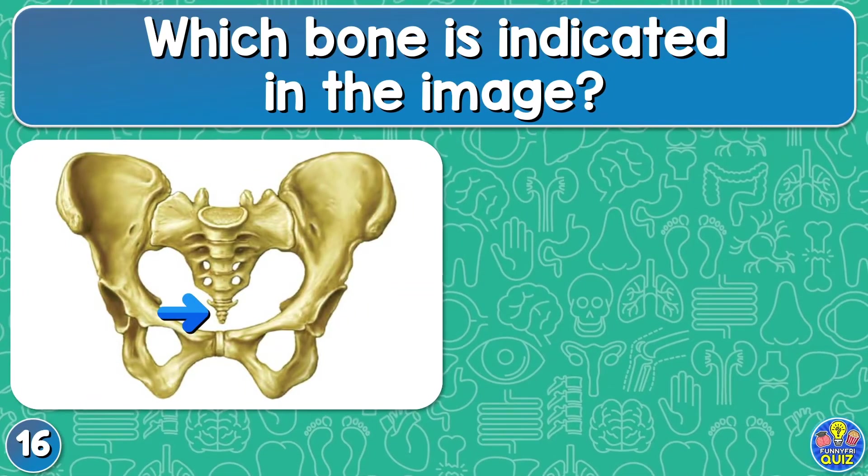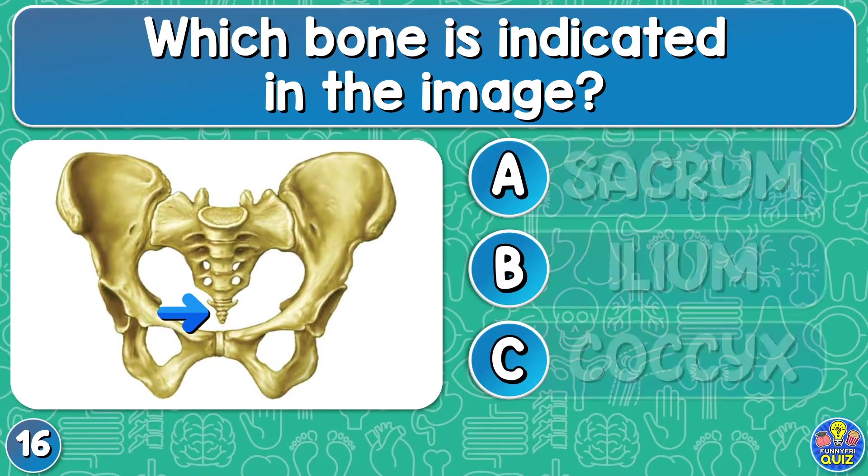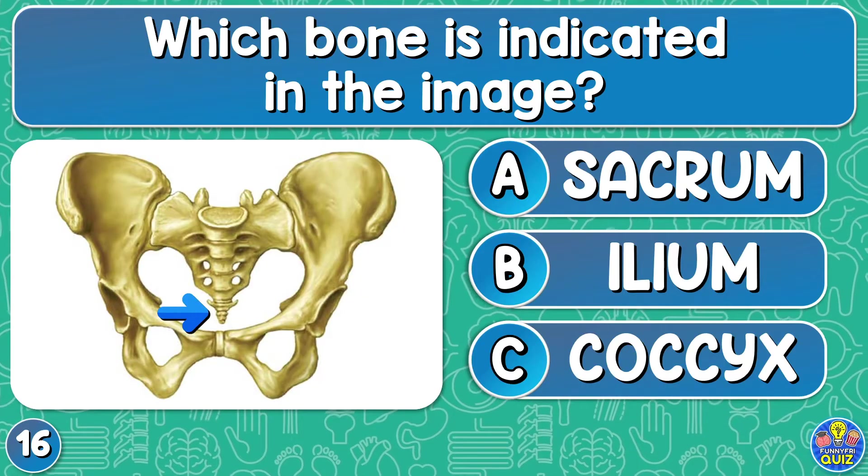Which bone is indicated in the image? Sacrum, ileum, or coccyx?